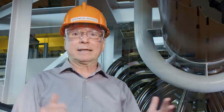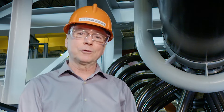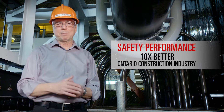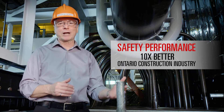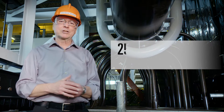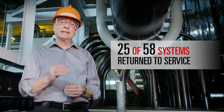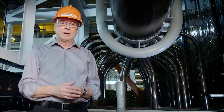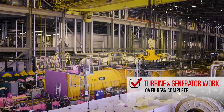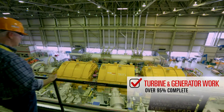We're now at the exciting stage in the project as we take the first steps to returning Unit 2 to commercial operation. Our safety performance is almost 10 times better than Ontario's current construction industry performance, and the project remains on time and on budget. At this point we've brought 25 of 58 key station systems back to service. Our turbine and generator work is now more than 95% complete following the successful disassembly, inspection and reassembly of the turbines.